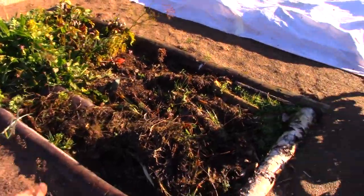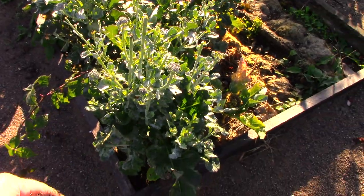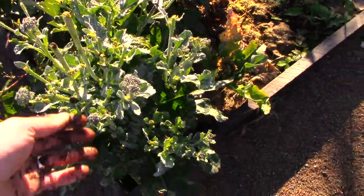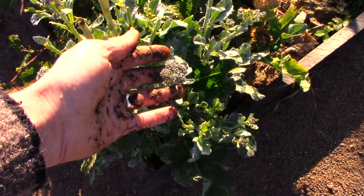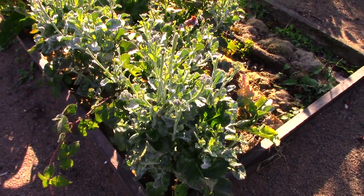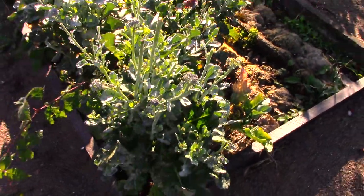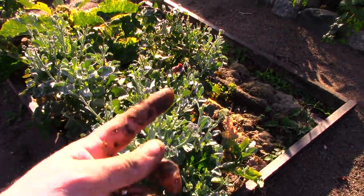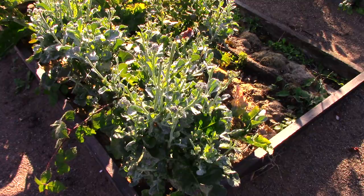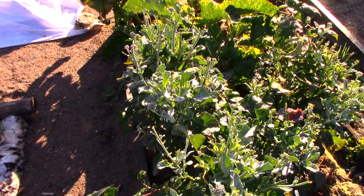I've still got a couple of beets to pick — I need to get that done this weekend. These broccoli are — I can't remember the variety now, I'll put it on screen — it starts with an A: Artwork Broccolini. They're still putting out little heads, though every wave of heads gets a little smaller as things slow down because it's getting cold. Really happy with the Artwork Broccolini.